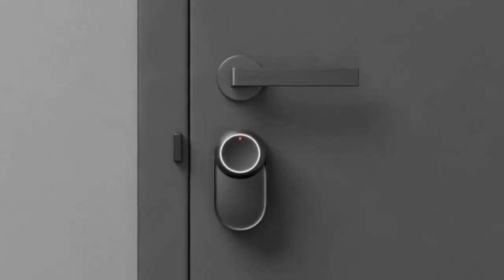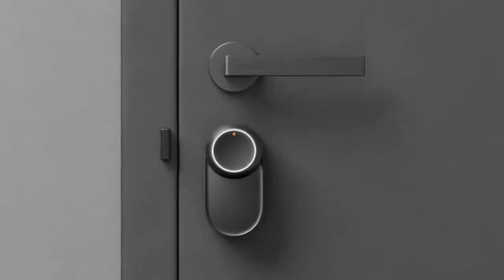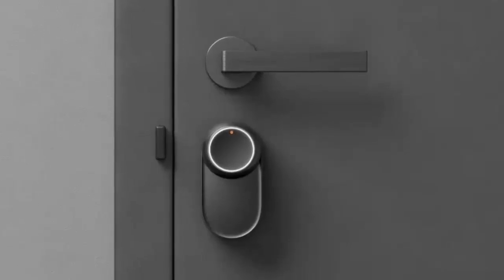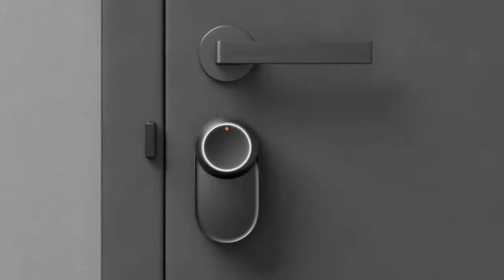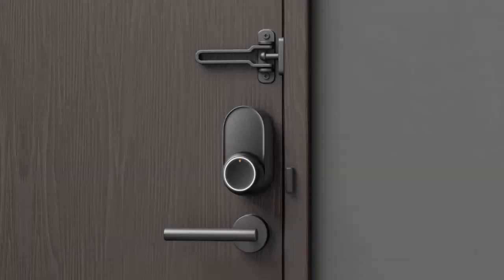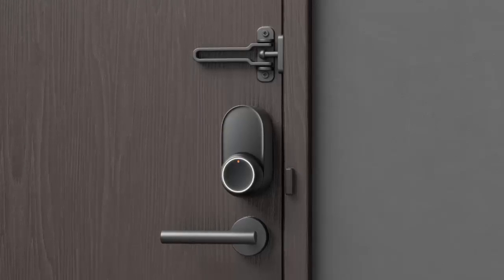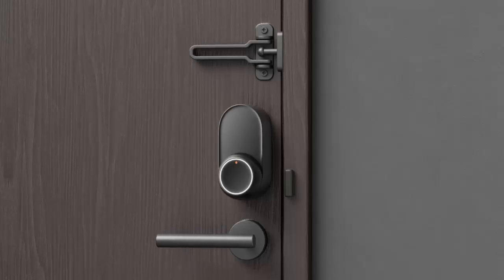Security is top of mind. The Lock Ultra includes a six-layer security system, from AES-128 encryption to tamper alerts, ensuring your home is always protected. And if you're fully immersed in the smart home ecosystem, the Lock Ultra is Matter compatible, syncing smoothly with your existing setup.